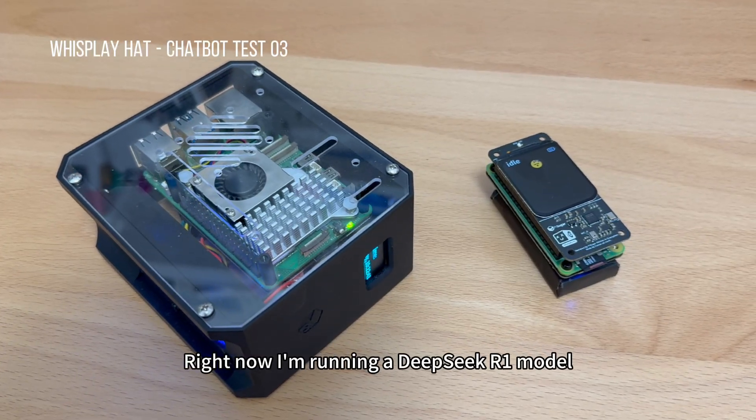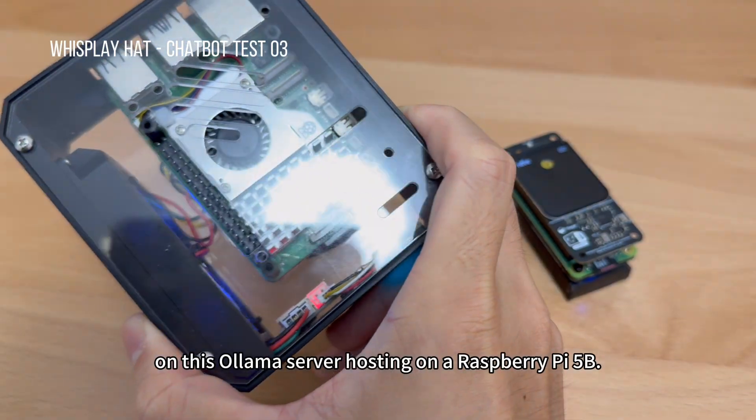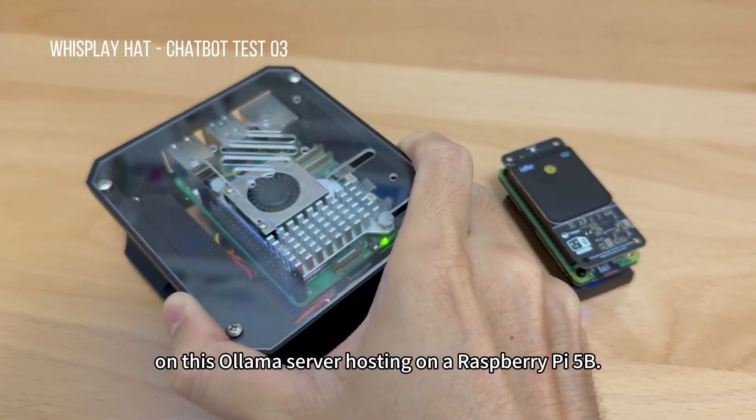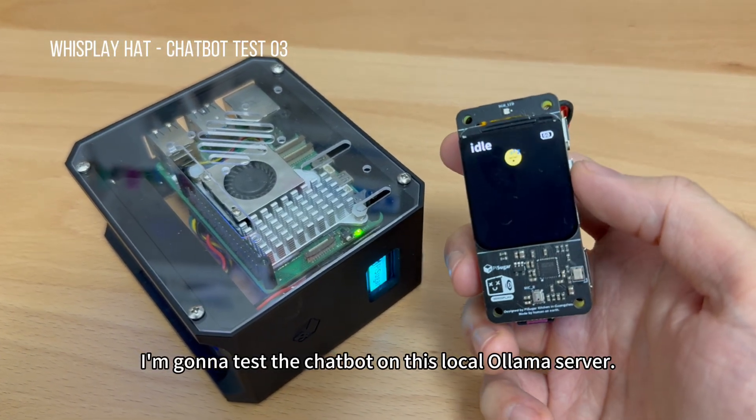Right now I'm running a DeepSeek R1 model on this Ollama server hosting on the Raspberry Pi 5B. And I'm going to test the chatbot on this local Ollama server.